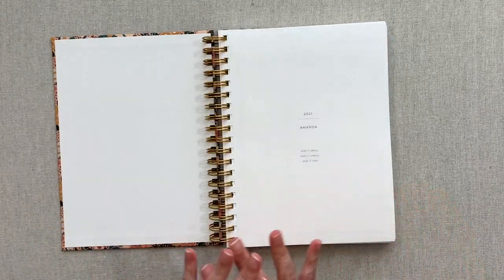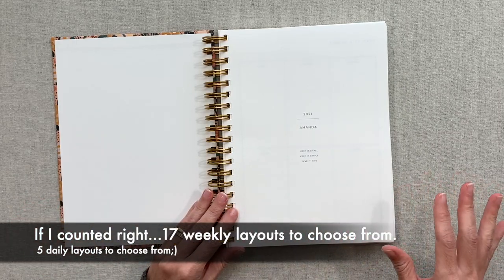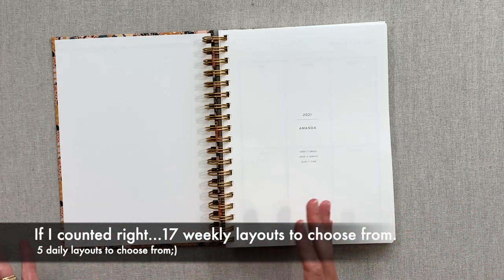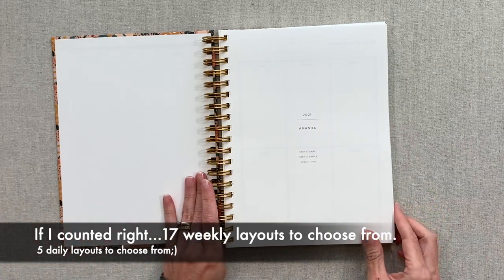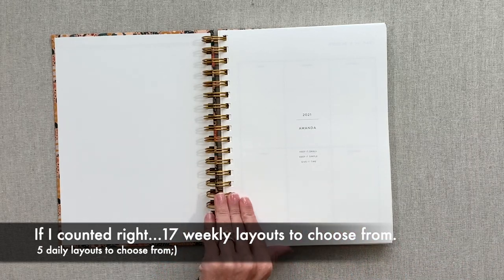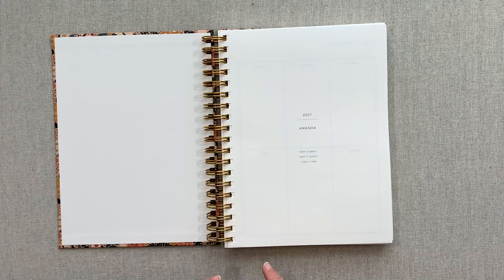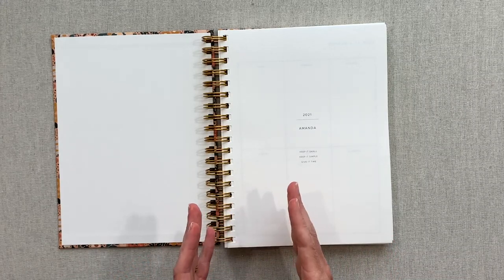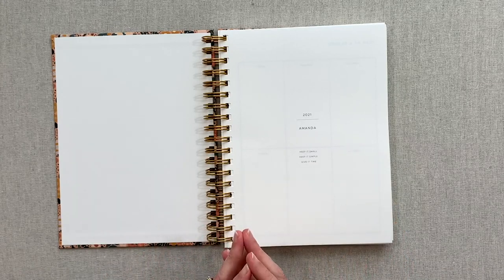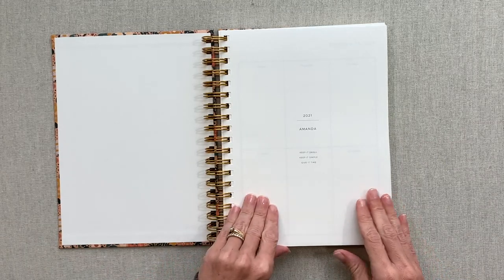They have so many weekly layouts to choose from — it's amazing. They have a good handful of daily layouts; they just don't have as many daily layouts as weekly, probably because the daily planner isn't as popular, but I do hope they come out with more. Their daily can only fit six months in a book. In between every seven pages — so between every week — you have one lined page thrown in there, which naturally comes in their daily. You could use it as a weekly list, pre-planning map of your week, or meal planning, and I'll show you that in the daily when we get to it.